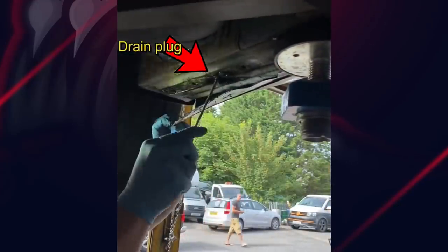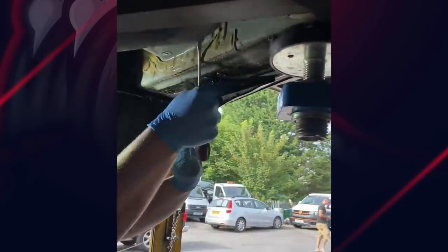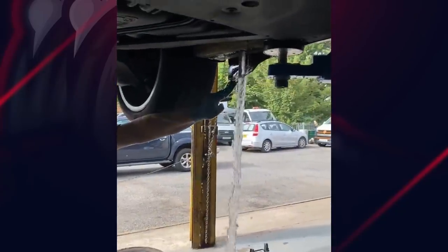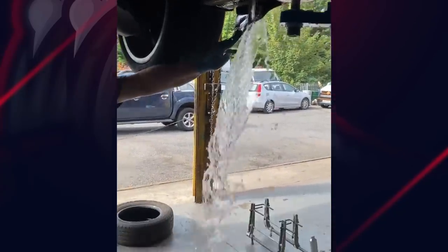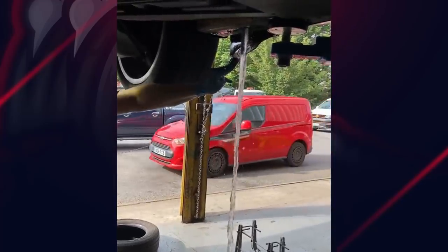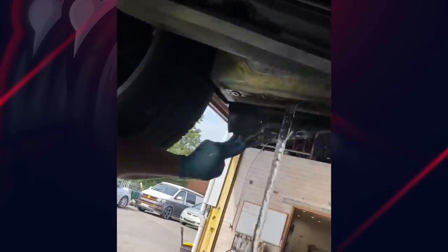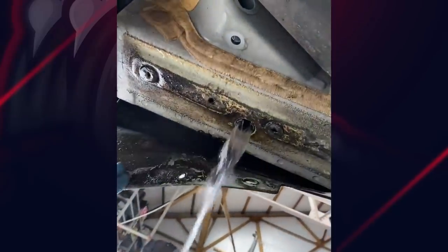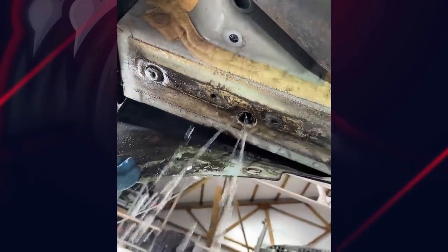A customer brought their vehicle to the shop because they said they can hear a water noise while driving. The mechanic didn't mention how all this water got into the vehicle, but this is definitely the most amount of water I've seen come out after removing a drain plug.